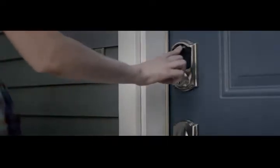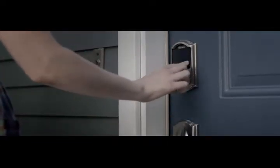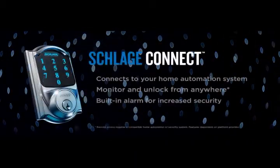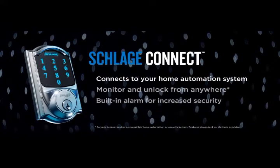Observe. Schlage electronic locks get rid of all the hassle of carrying around a key. Just enter your four-digit code and you're in. Ready to join the keyless era? Time to go shopping.